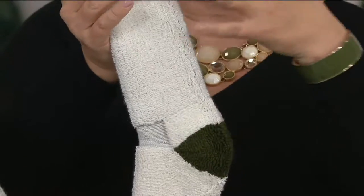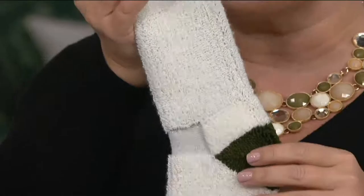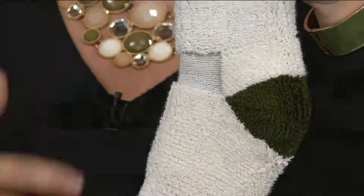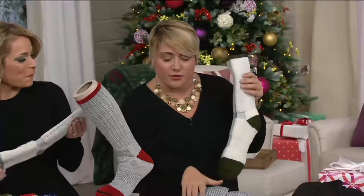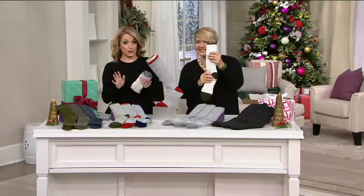The inside of the sock is as great as the outside. We have fun colors, but it's these construction details of comfort that really make you want these socks — people tell us, 'my husband loves these, I replace them every year.' And I love that you get three in the set, so you have multiple days of the week covered. So let's get you your colors once again — you're getting the set of three.